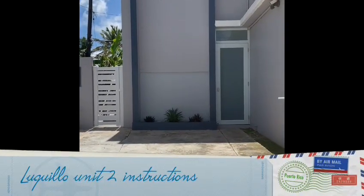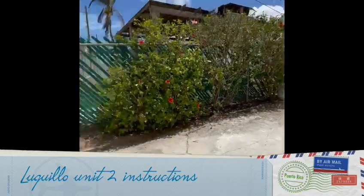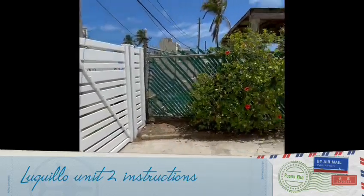Uquillo Casa del Pongo, unit number two. This is going to be your parking space. You can park also outside in front of the house.